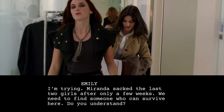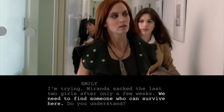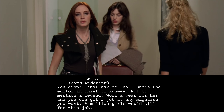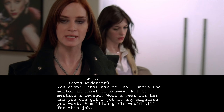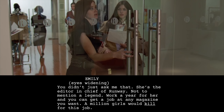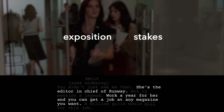Emily begins her tour by explaining why they are looking for a new assistant. "You're replacing yourself." "Well, I am trying. Miranda sacked the last two girls after only a few weeks. We need to find someone who can survive here. Do you understand?" Here, Emily voices the dramatic question of the sequence: will Andy get the job as the assistant to Miranda? Which then begs the question — who's Miranda? "Oh my god, I will pretend you did not just ask me that. She's the editor-in-chief of Runway, not to mention a legend. You work a year for her and you can get a job at any magazine you want. A million girls would kill for this job." With these lines, Emily shares exposition about Miranda while also establishing stakes: this job is valuable.